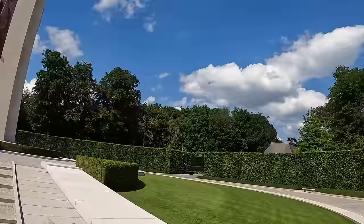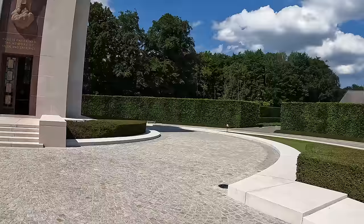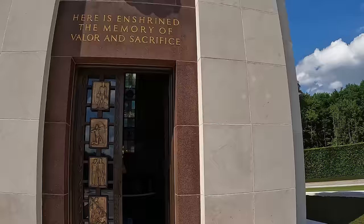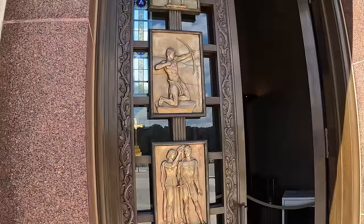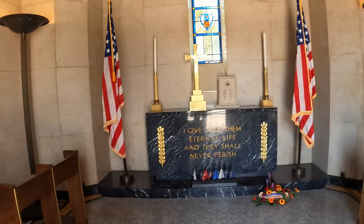I can't go in there to see what's inside. This is the map of the Ardennes — I was just at Bastogne yesterday. It's an angel. Physical fitness, proficiency, valor, fortitude — it's all scenes of warriors. Oh, it's a little chapel. Give unto them eternal life, and they shall never perish.